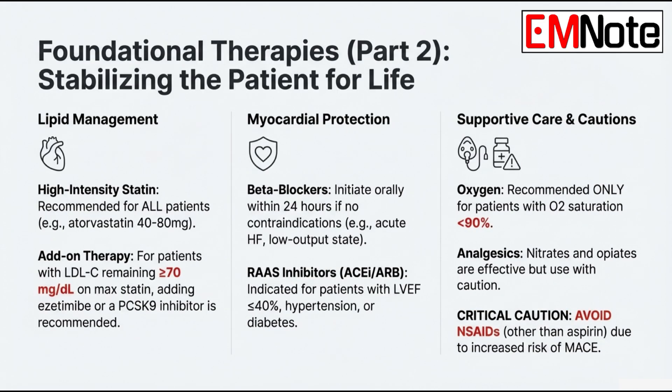Let's talk about oxygen. It used to be given to everyone with chest pain, but the actual numerical threshold has changed. We don't give it routinely anymore — oxygen is only recommended for confirmed hypoxia, defined as an oxygen saturation of less than 90 percent. At 90 percent or higher, there's no benefit and even a potential for harm through coronary vasoconstriction.